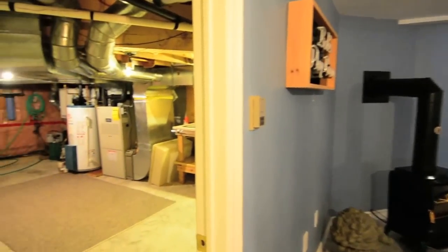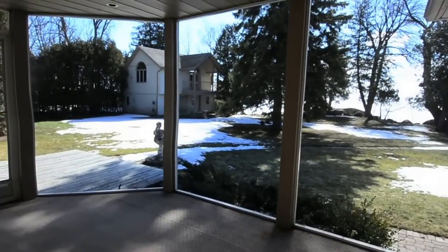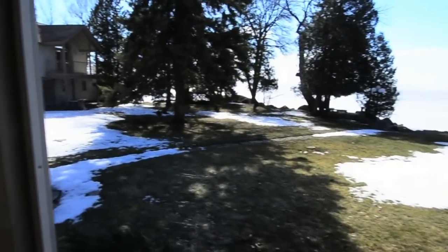A large utility room provides ample storage and work space for home-related projects. The backyard leads to a child-friendly shoreline and waterside deck, a perfect spot for entertaining or watching kids at play.